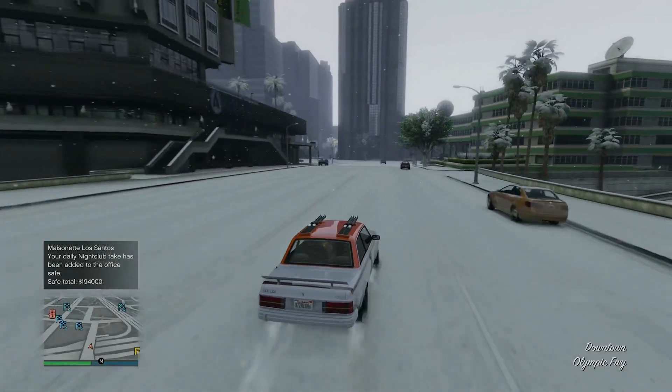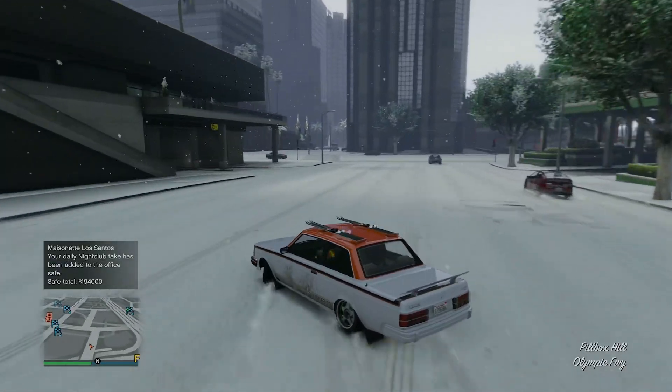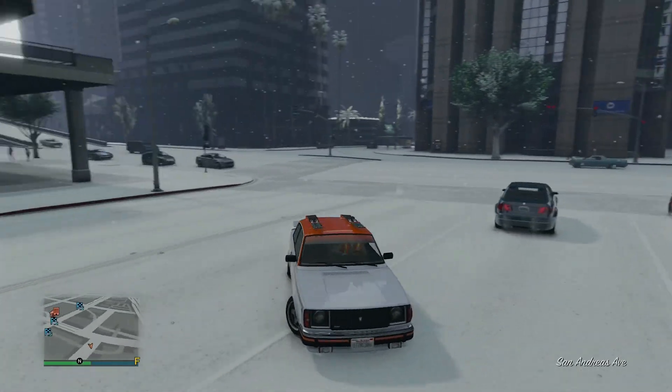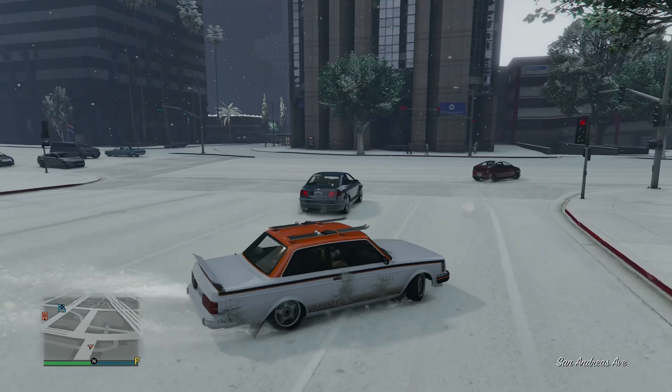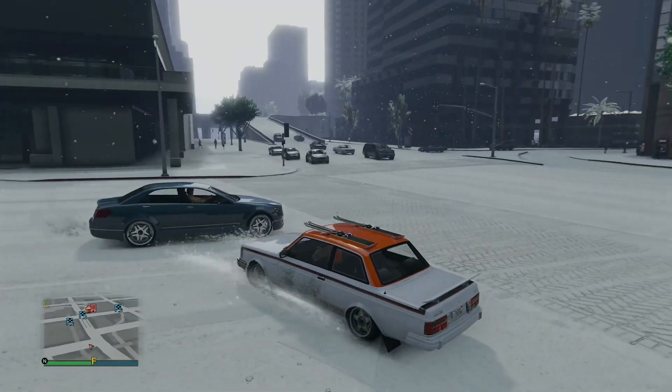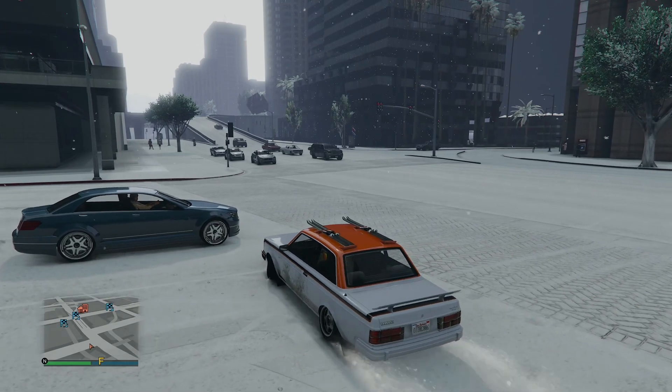Dude, imagine if they gave drift tuning to more vehicles — oh my God, that'd be so much fun, drifting something like this. Even drifting that in the drift races would be so much fun. They need to do that. They need to give more drift tuning to vehicles, at least in GTA 6. If not in GTA Online, do it in GTA 6, Rockstar. That'd be sick.